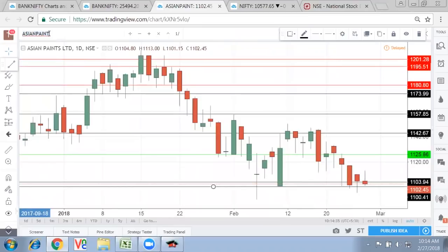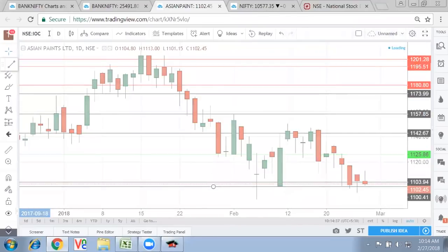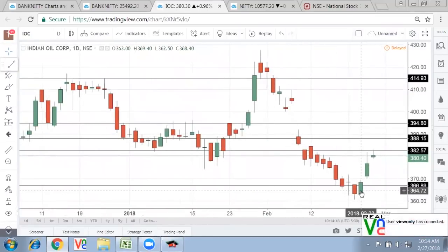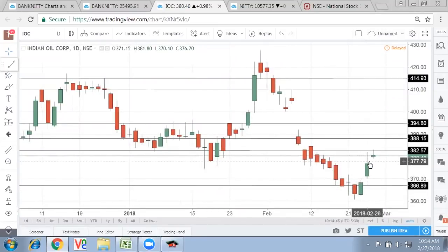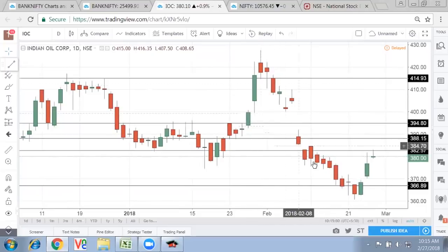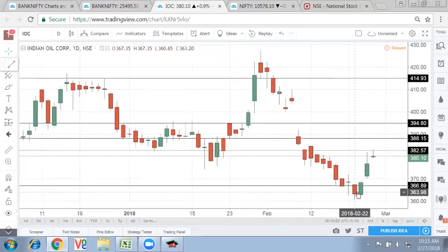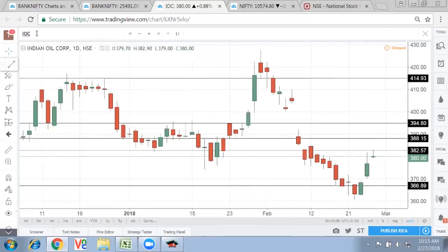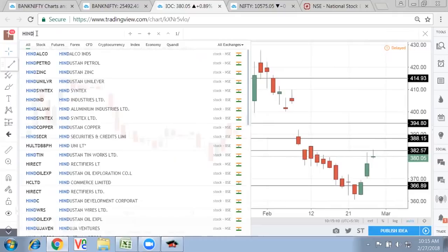The important thing is to provide support around this 1,100 mark and not breach it. Now on the OMC companies: if you see IOC, after a good ride on the downside a couple of days back, it basically gave a good uptick and then there was a gap-up opening. Today again you see a gap-up opening taking place. The fall was brutal in IOC and the result was fantastic, so that's why you saw the rally. Now with oil going down, you are seeing IOC back in action. As we had suggested, IOC was better than HPCL on the ranking side.